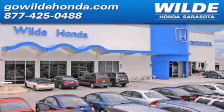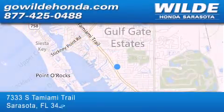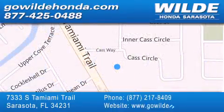Wild Honda is located at 7333 South Tamiami Trail in Sarasota. Also shop gowildhonda.com. It's got to be wild.